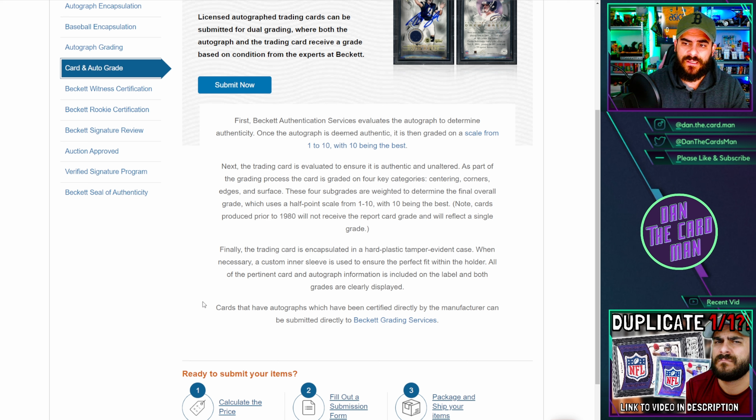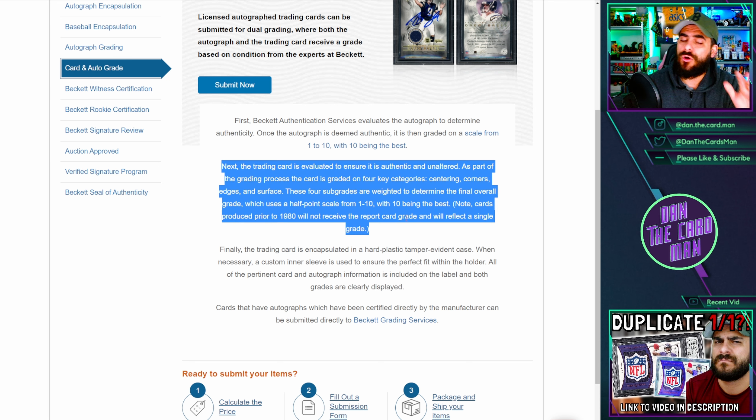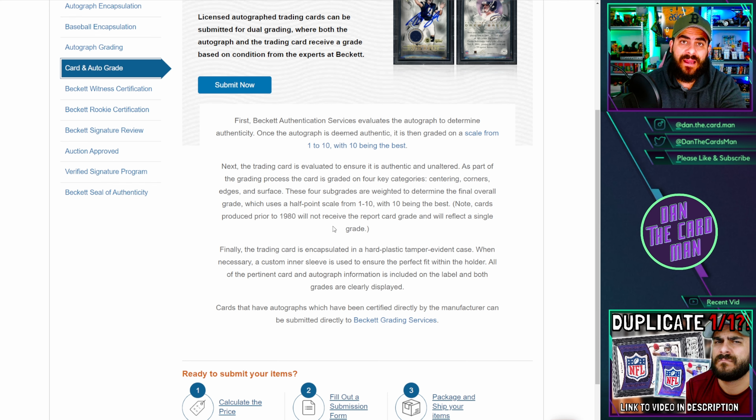Now BGS do the same thing, but people are confused by that wording. The thing you need to keep front of mind is literally the last paragraph on their page, and this will explain everything you need to know. Cards that have autographs certified directly by the manufacturer can be submitted directly to Beckett grading services — it does not go through authentication, it literally just gets the auto graded because BGS are taking the guarantee from the manufacturer. That only applies to in-person autographs. It does not apply to an autograph certified by the manufacturer.